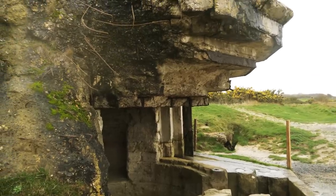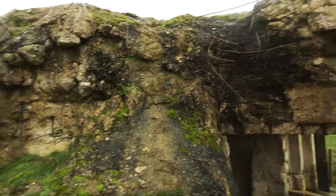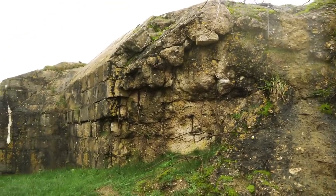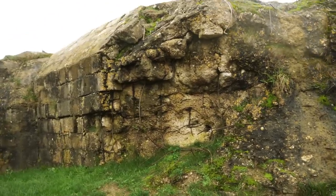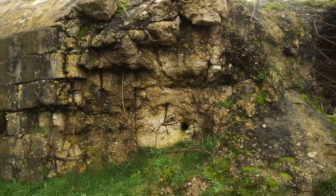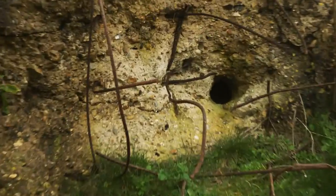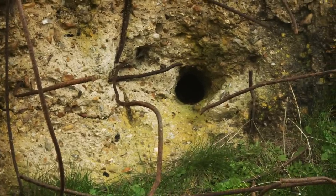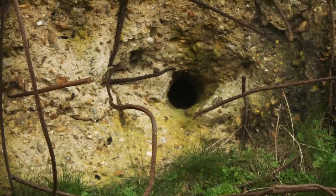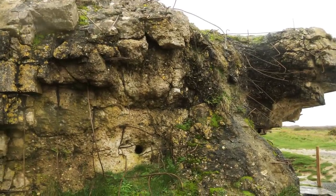Here's another one of these casemates, and you can see that this one has had a lot of damage taken to it. If you look right here, you can see where a naval gun took a huge chunk out of the corner of this casemate — the hole is right there. If you ever come to Pointe du Hoc, this particular casemate is on the western end.